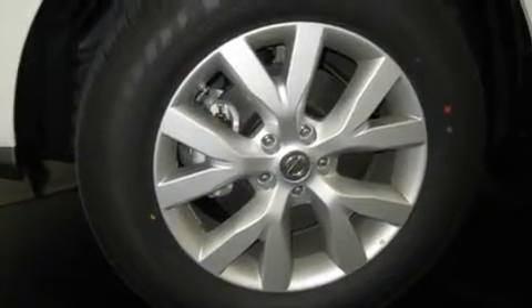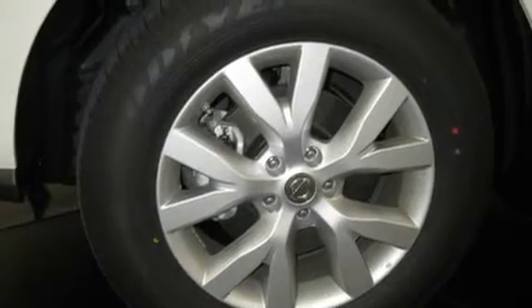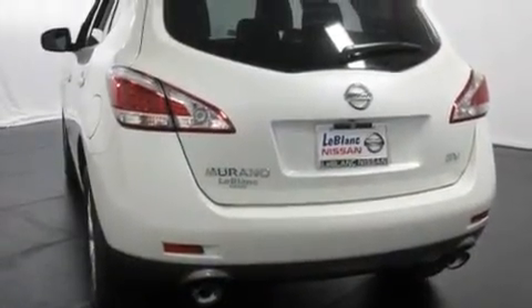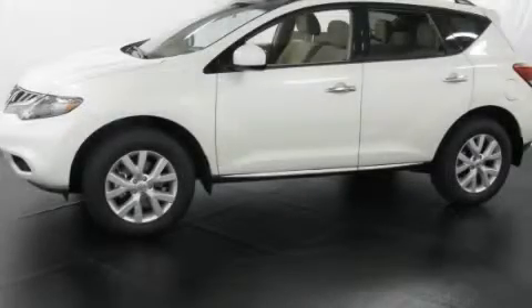Its top features include a power moonroof, heated front seats, cruise control, leather seats, a multi-link rear suspension, variable valve timing, aluminum wheels, a low tire pressure indicator, air conditioning with automatic climate control, and satellite radio. Stop by today and test drive this automobile for yourself.